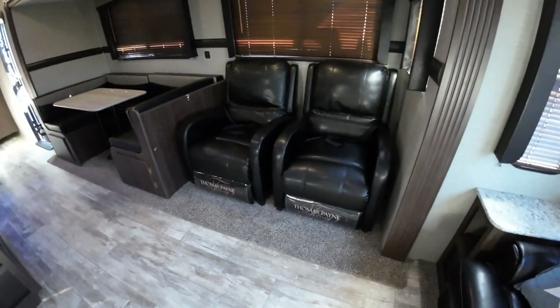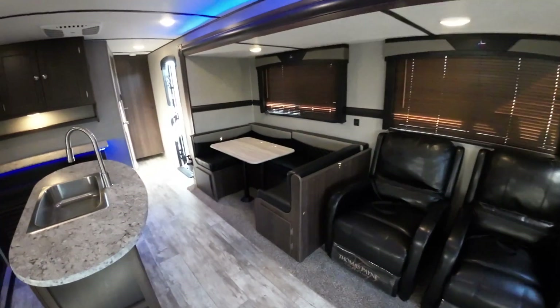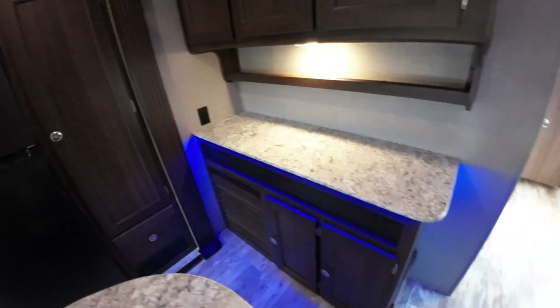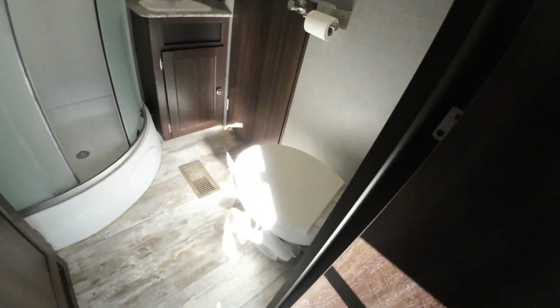A couple of comfortable recliners here directly across from your television. Lots of windows. The dinette would make into a bed if you ever needed it to. This is where a lot of your kitchen appliances could live right here on this countertop. It has a dual-entry bathroom with a porcelain toilet — I checked that out for you. Some good storage here, though it's pretty shallow — you can put some towels or whatnot in there.